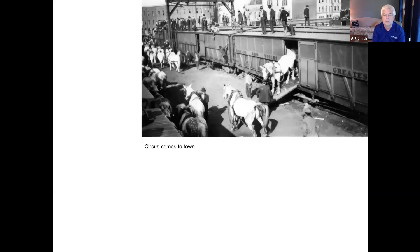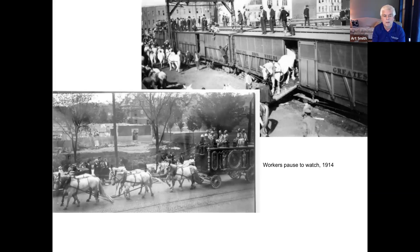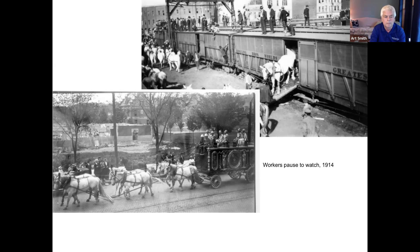The circus came to town — the greatest show on earth unloaded on the tracks on Butler Street. In the background you can see Tiver Way and other buildings. The date can be pinpointed from a parade photo: workers are pausing to look at the animals as they pass, and the building in the background is the armory, which was constructed in 1914.